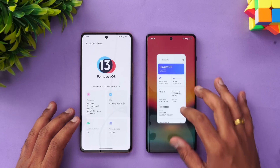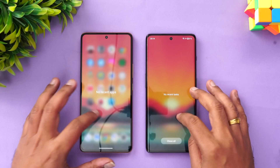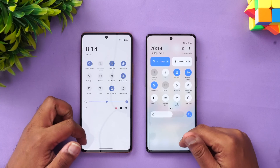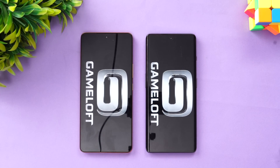We'll clear off all background apps on both devices. Both are connected to the same Wi-Fi network and both are in airplane mode as well. Now let's start the speed test — first up is Asphalt 9.